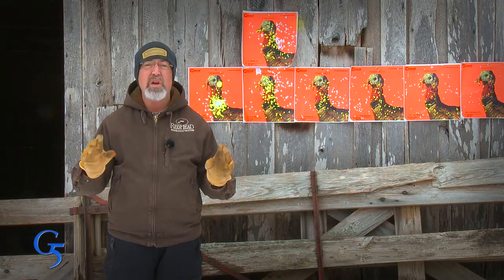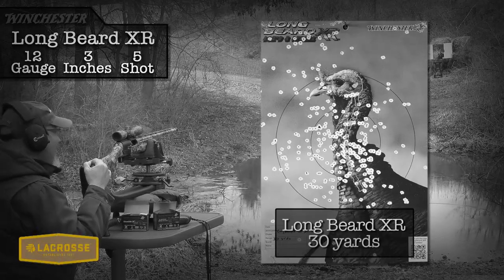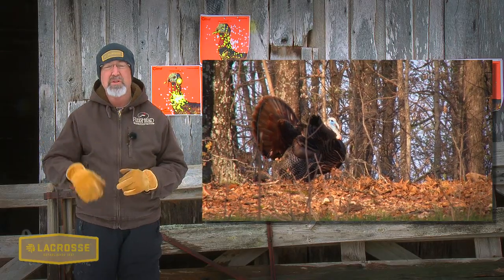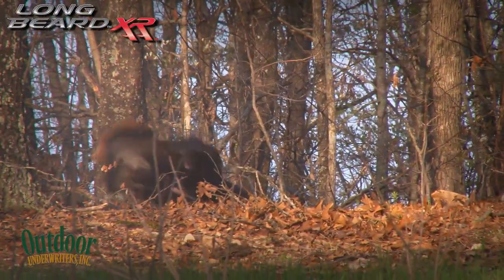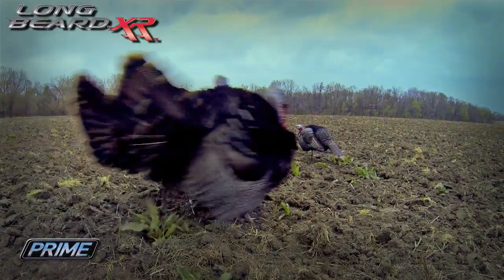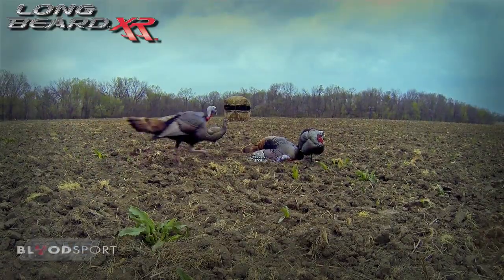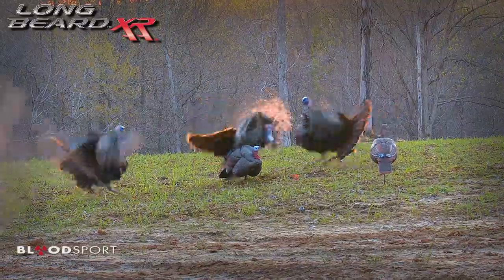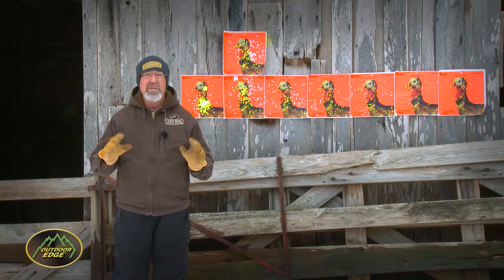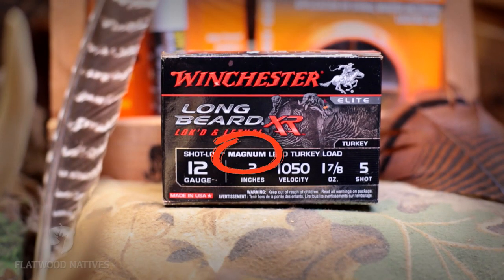Last year, we had a lot of fun putting the Longbeard XR Ammo to the test for the first time. What a difference – we had even better results on some goblins. This year, Winchester also added a new version of the Longbeard XR Ammo with slightly more shot, and I was excited to give it a try.